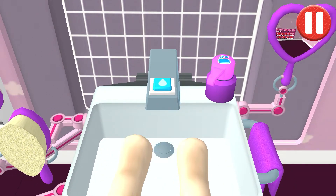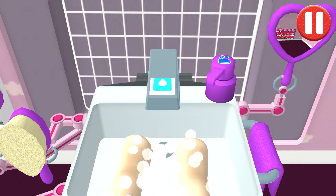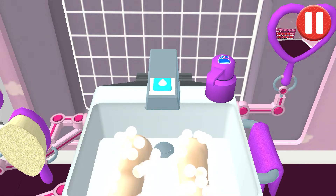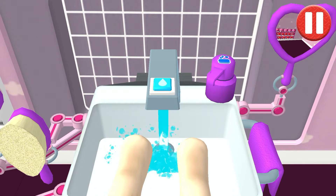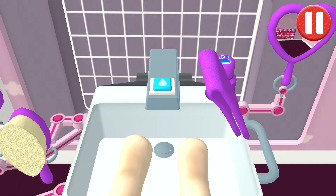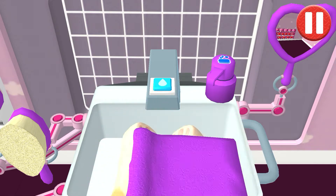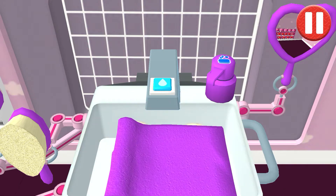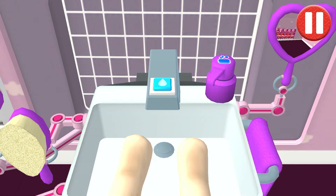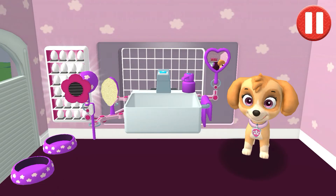Swipe to brush the nose. Those paws are looking clean. Let's rinse the bubbles away. Time to dry off. Tap the towel and drag it back and forth over the paws. Good job! My paws look great!